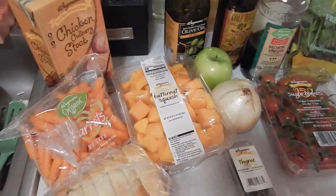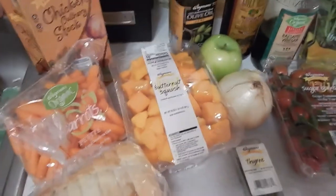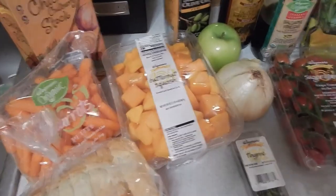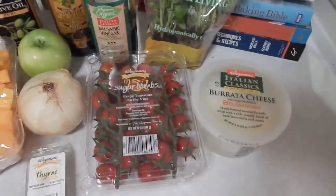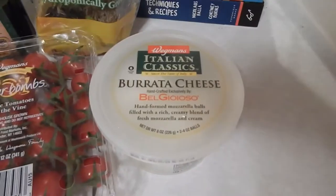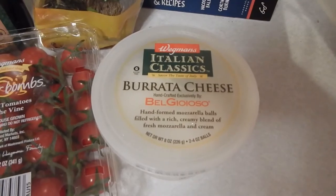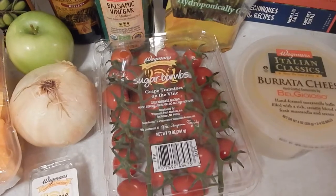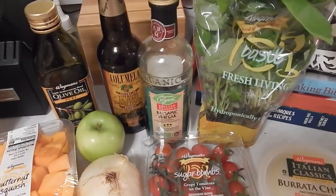It doesn't take too long. I bought the cleaned and cut butternut squash — you can certainly hack your own if you want, but it's easier. And then just a caprese salad, something really simple. I'm actually going to put arugula with it too. Just some burrata cheese, which I'll cut into — it's like a mozzarella ball with a really rich cream inside of it. It's so good. It wouldn't be my vlog without sugar bomb tomatoes. Just some basil and balsamic vinegar.